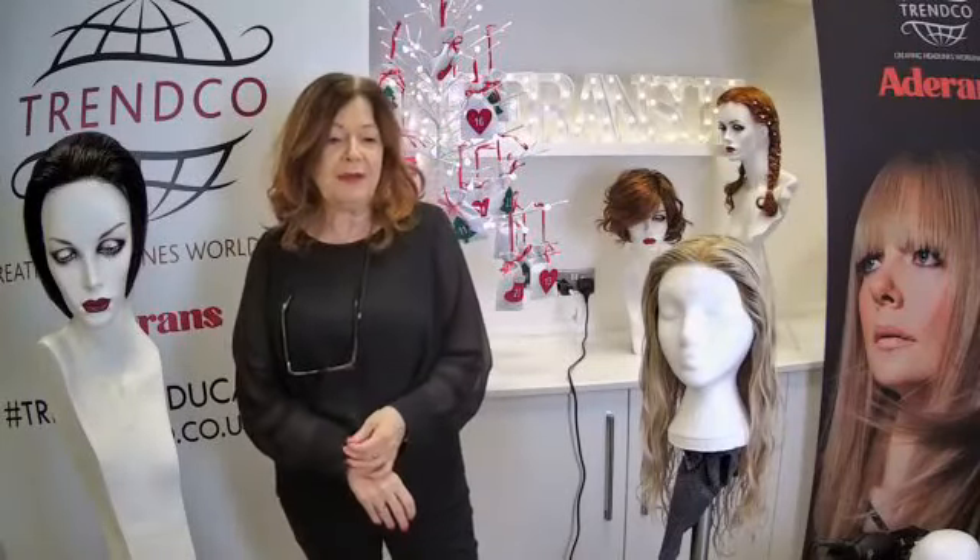Welcome everybody, I'm Jane Kelly and I'm live with Adorn UK Live. I've got Bradley with me this evening as always — he's going to be looking at all your questions. Any questions or comments, please put them in the comments box so we can look at them as we go through the evening.